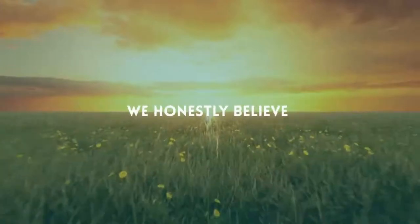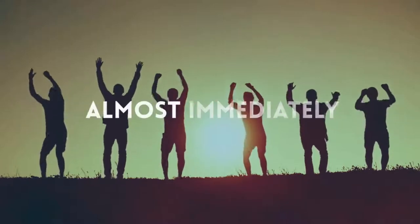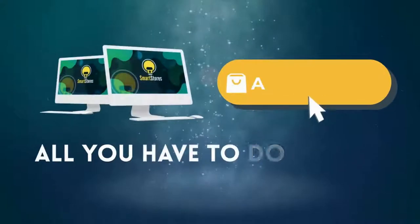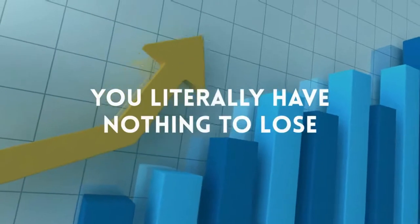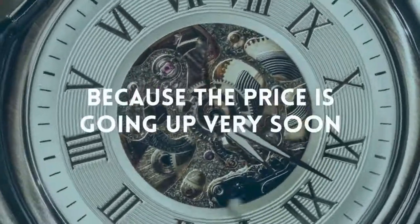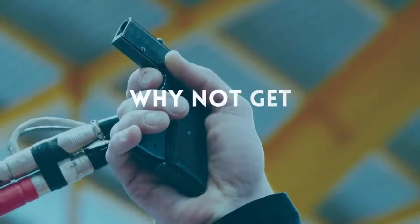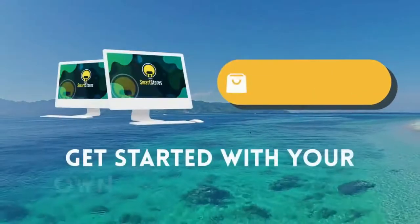We honestly believe the day you activate your Smart Store will be one of the most productive and happiest days of your life, and almost immediately you can begin generating real life-changing results from the comfort of your own home — faster than you thought possible. All you have to do is click the button below and get your copy of Smart Stores now. You literally have nothing to lose and so much to gain, but you'll need to hurry because the price is going up very soon. So why not get started now? Click the button below to get started with your own Smart Store today.